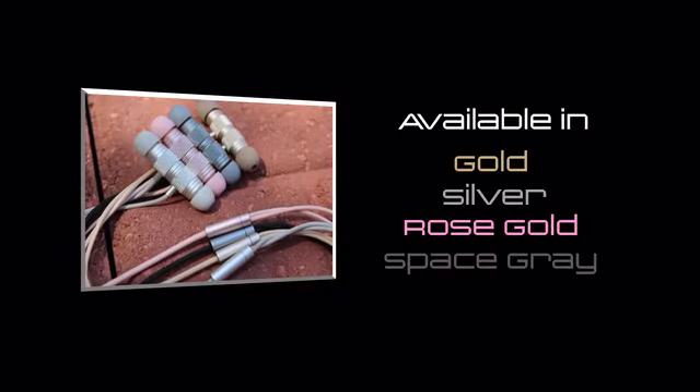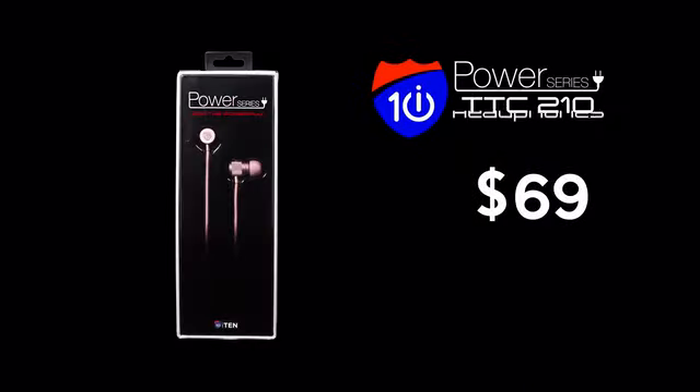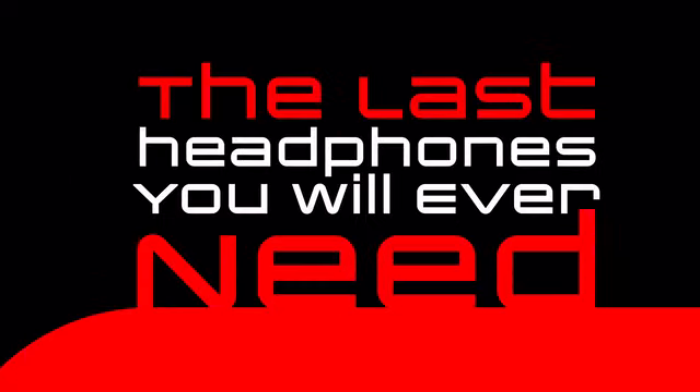Available in four colors for your Lightning, micro-USB, or USB-C smart devices. These headphones change the game without breaking the bank, starting at $69 for our backers exclusively. If you have any trouble, no need to worry — every pair is backed with a lifetime warranty, guaranteeing to be the last headphones you will ever need.